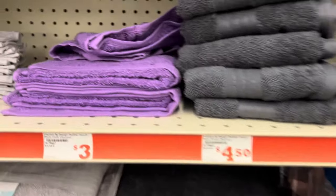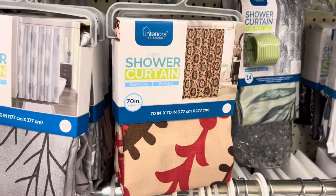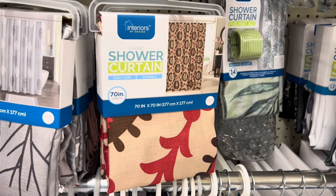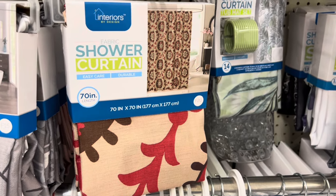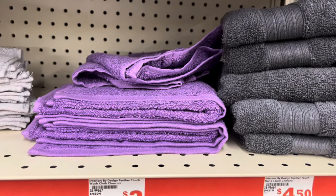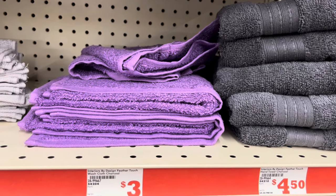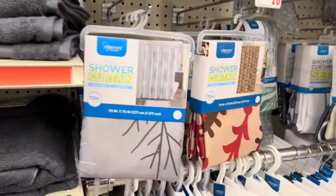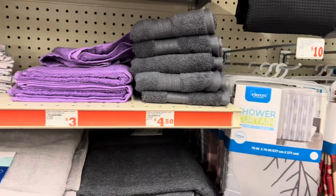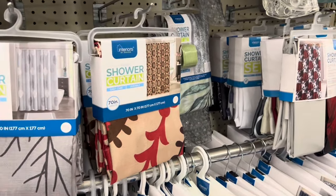If you find items that are already on clearance in one of the stores that is shutting down, I think they are going to come up an additional 50% off. For example, if you find this shower curtain in a closing store and it's coming up three dollars in the app, I believe at the register it will come up a dollar fifty. Same with the hand towels — if it's a dollar in the app and the store is 50% off, it'll come up 50 cents. Keep in mind that Family Dollar clearance prices vary from store to store — you can be in one store and it's one price, and two minutes down the road at another Family Dollar it can be a different price.